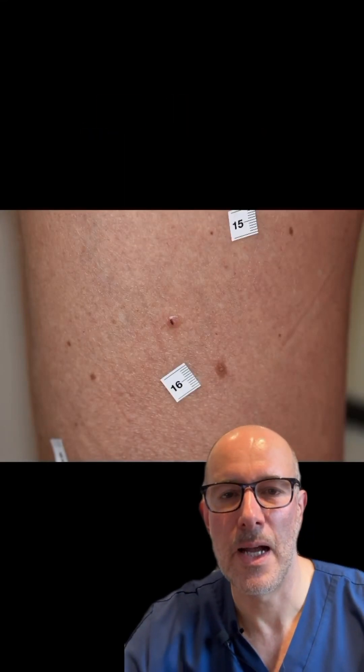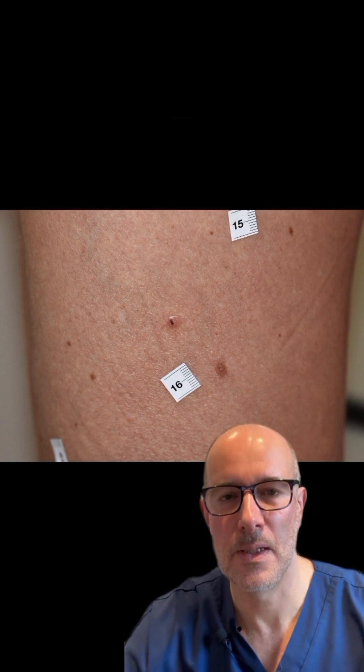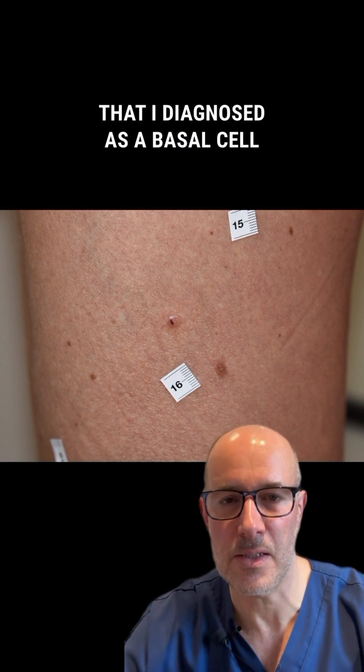Hi, I'm a dermatologist, and I'm bringing you an interesting case, and I will not comment on it. So this patient came to me with this lesion on the right thigh that I diagnosed as a basal cell carcinoma.